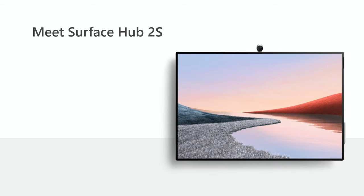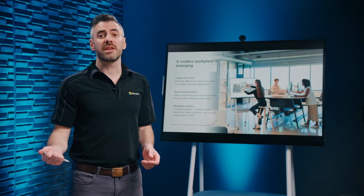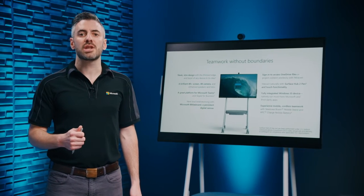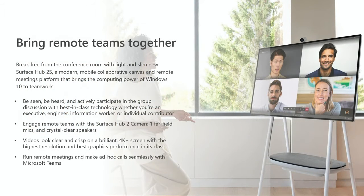Meet Surface Hub 2S, reimagined from the inside out to be the ultimate collaboration device. Workspaces are evolving — cubicles are giving way to shared spaces, and teams are switching to remote working faster than ever. Surface Hub 2S is designed to erase barriers and enable rich collaborative experiences, with a sleek slim design, thinner bezels, a brilliant 4K-plus multi-touch display, a 4K camera, enhanced speakers, and omnidirectional mics. Paired with a Steelcase Roam mobile stand and APC Charge mobile battery, Surface Hub 2S moves freely to wherever the action is, untethering collaboration from conference rooms.